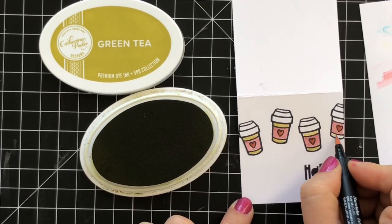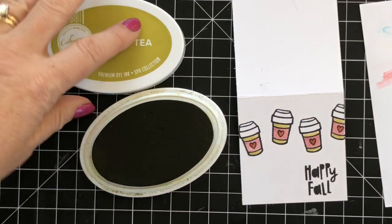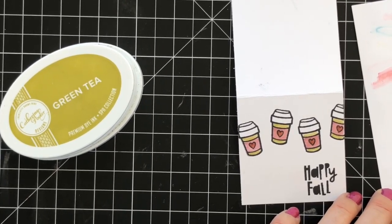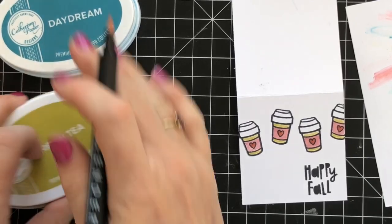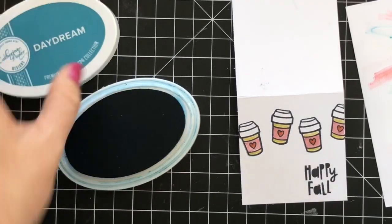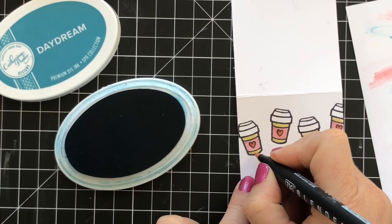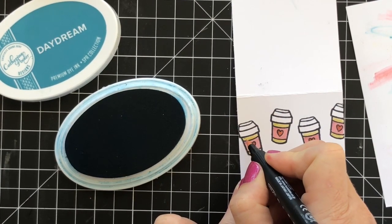This is just simple — a little stamping, a little coloring. I could cut these cute little coffee cups out and pop them up on my project, add layers and all kinds of fun things, but we're going real simple. Then I'm going to take Daydream and do just little dots — little polka dots on the Green Tea.